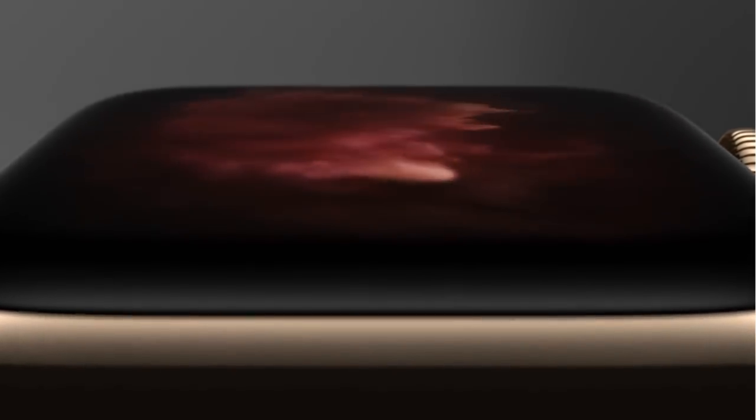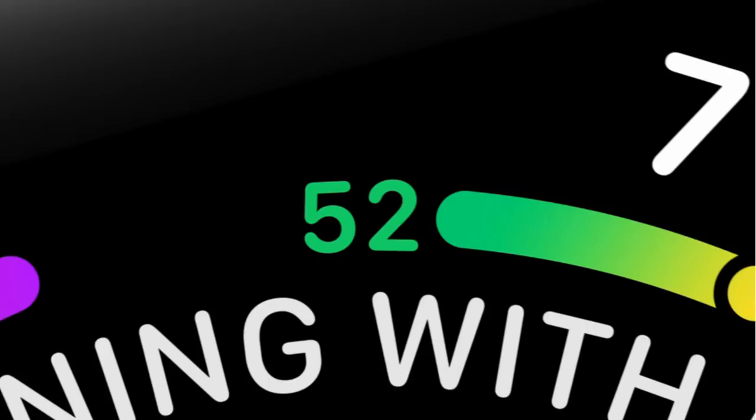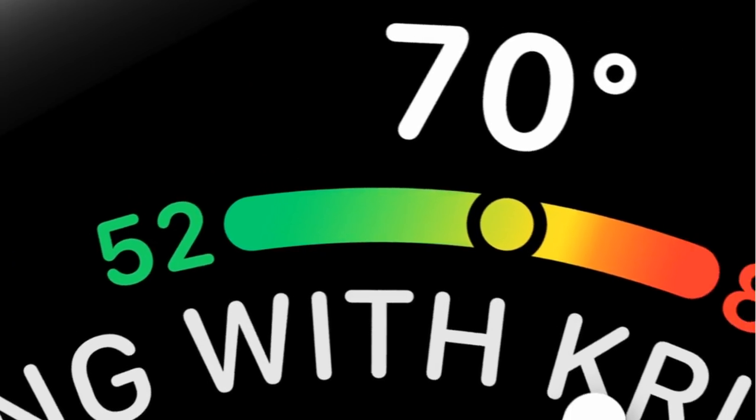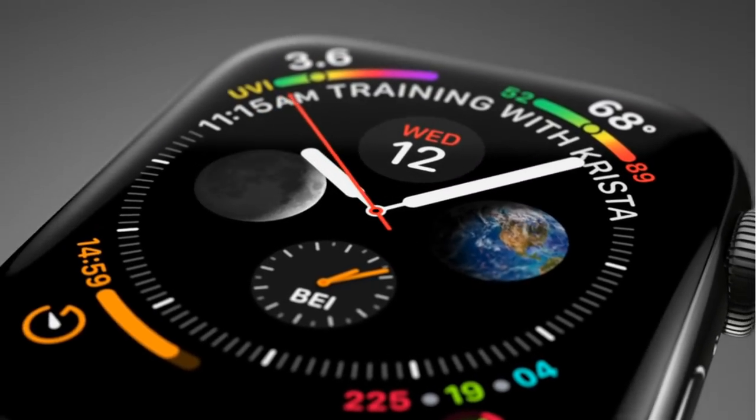The new display is now over 30% larger and is seamlessly integrated into the product. The interface has been redesigned for our new display, providing more information with richer detail.